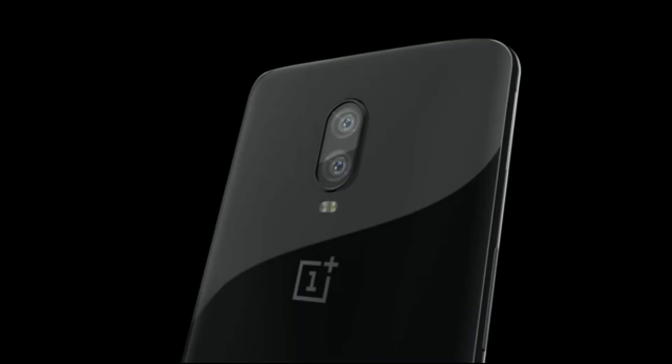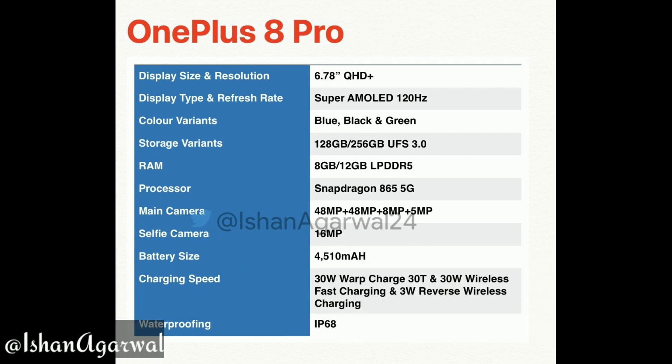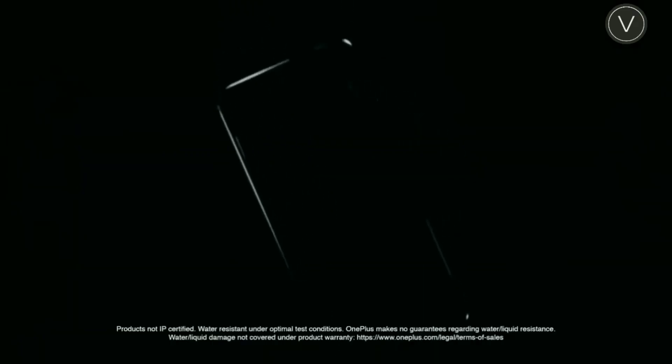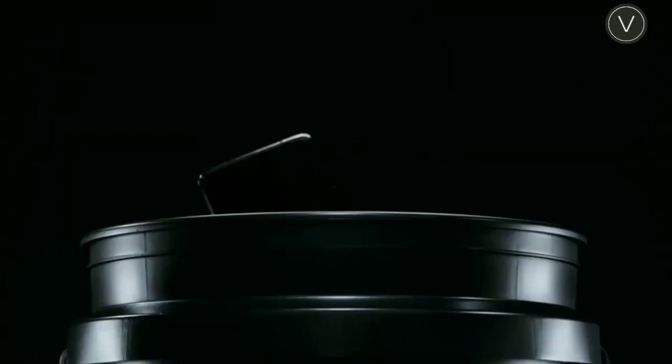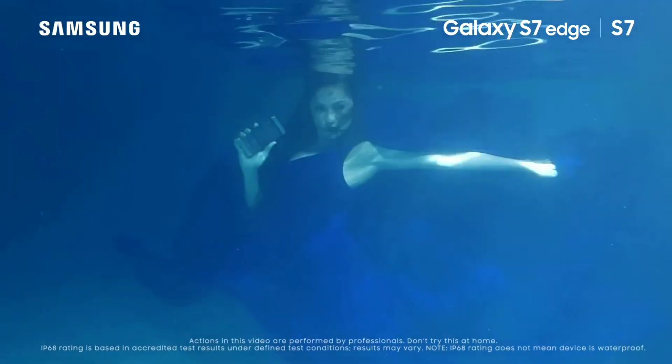OnePlus has shut down that argument by providing an official IP rating on the OnePlus 8 and 8 Pro. This information is coming from Ishan Agrawal, who has a pretty consistent and reliable track record. The OnePlus 8 Pro is going to be IP68 water and dust resistant, meaning it can be submerged to a depth of 30 meters for 15 minutes.